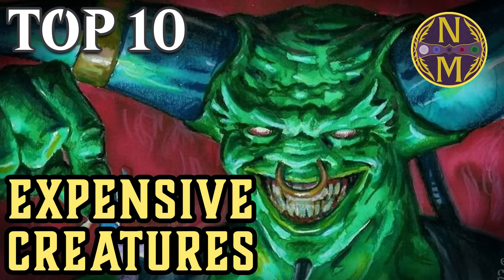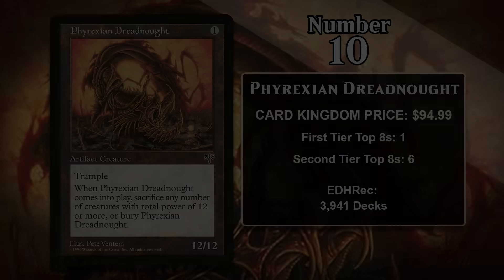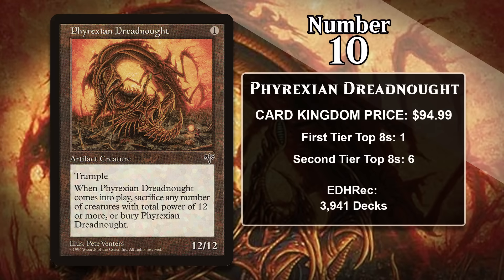Alright, let's take a look at Magic's most expensive creatures, starting with number 10, which is Phyrexian Dreadnought, which costs about $95. This one-mana artifact creature is a 12/12 with Trample, but obviously it comes with a downside, and it's a big one. When it comes into play, you have to sacrifice any number of creatures with total power 12 or more, or you sacrifice the Dreadnought. In other words, it's pretty challenging to actually play this monster in the early game, because that's a pretty serious requirement.